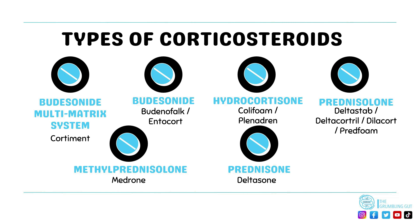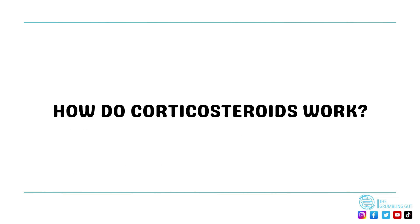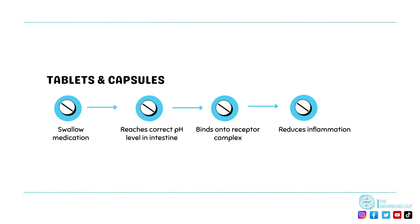Which brings us on to our next section: how do corticosteroids work? Corticosteroids can come in a slow-release capsule or tablet that releases its active ingredient at a certain pH level within the intestines.